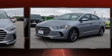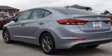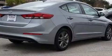Hyundai also prioritized safety and security by including dual front impact airbags, head curtain airbags, and ABS brakes. This car was designed with safety in mind, allowing you to drive with even greater assurance.